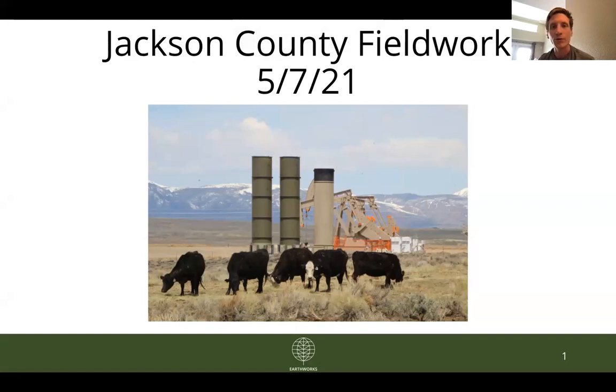For those who may not be familiar with Earthworks and what we do, we use specially designed optical gas imaging cameras to document pollutants at oil and gas facilities that are invisible to the naked eye — mainly methane, which is a major greenhouse gas, and volatile organic compounds, which include many known carcinogens.